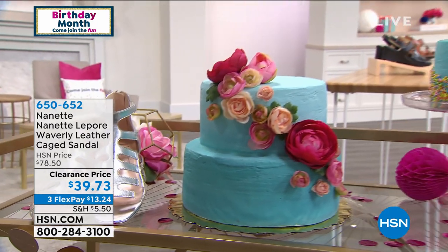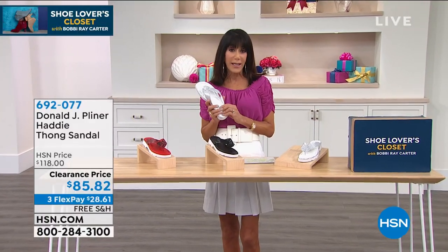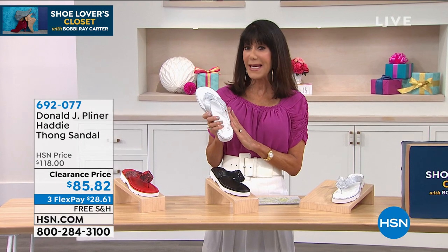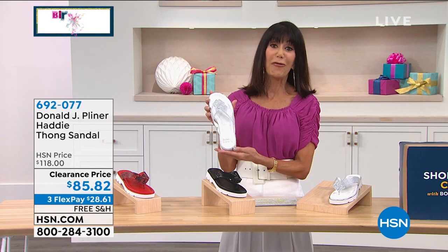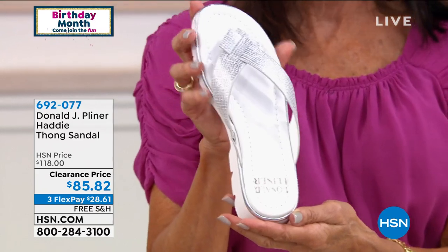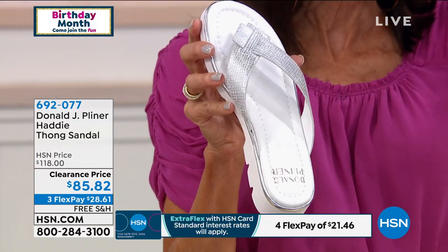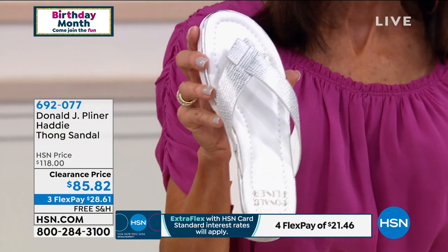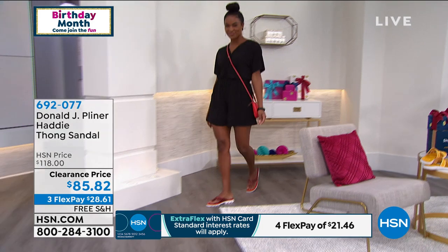For over three decades, Donald Kleiner has been creating shoes about luxury — focused on style and amazing, unique craftsmanship details. If you've been looking for the absolute perfect thong sandal, this is it today. Item number 692-077. It is available — you see an original price of $118, and it is yours today at $85.82.